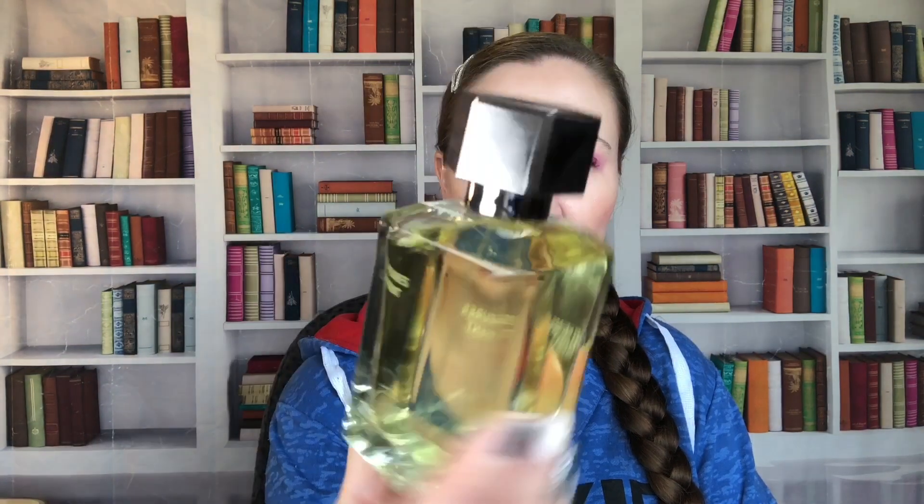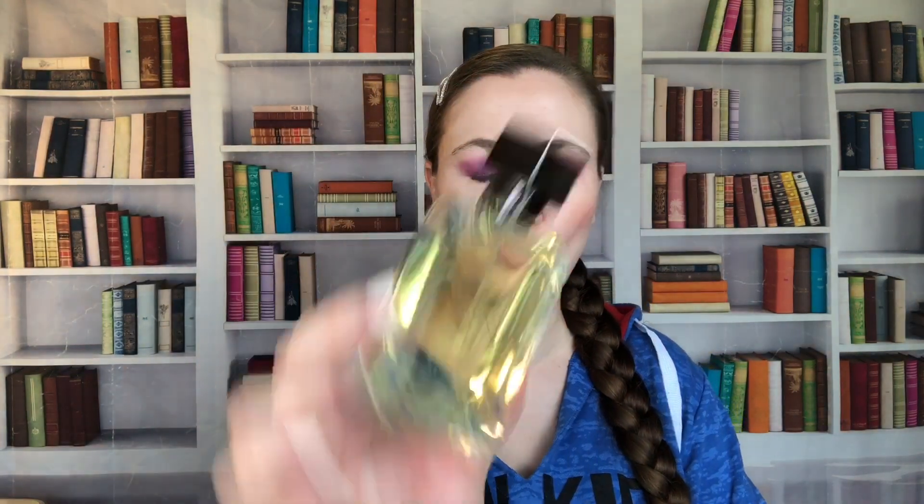This is what the bottle looks like — it has a top that's a little different style than I'm used to from Zara, though I don't shop there regularly since there's no location near me. Spraying it now — this tickled my nose. This is really bright and uplifting, it's citrus but I also get the ginger in there, so it's a little zesty but in a really nice way.